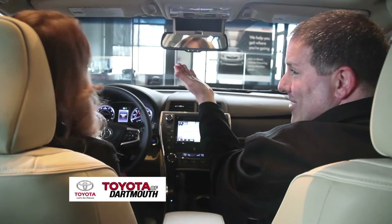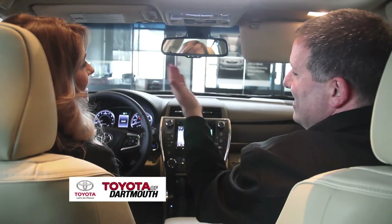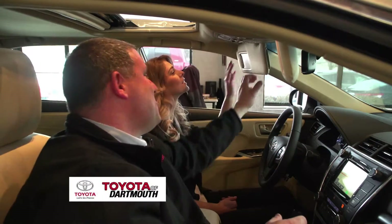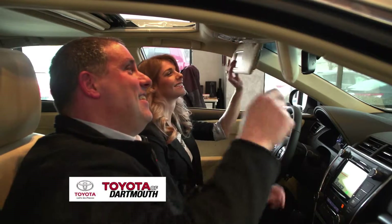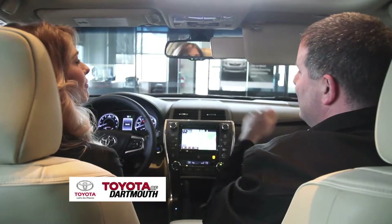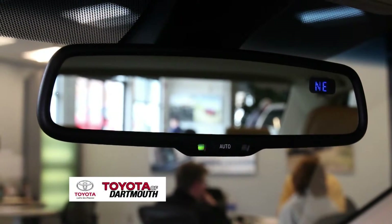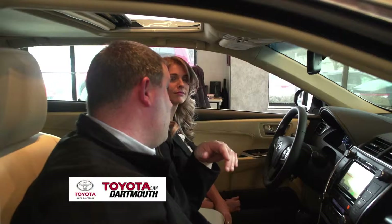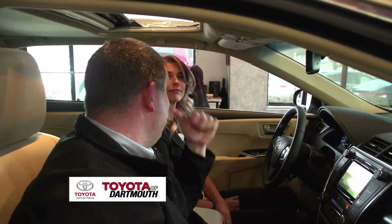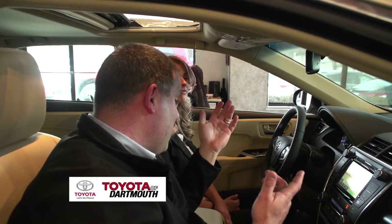Who doesn't need a sunglass holder? There are lights in the visors on each side, and when it's sunny out you can extend the visor to block the sun. This is an auto-dimming rearview mirror with a compass. If somebody has their high beams on behind you, it automatically dims them so it doesn't annoy you or get in the way of your driving.